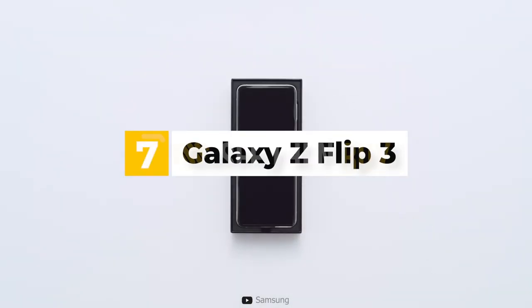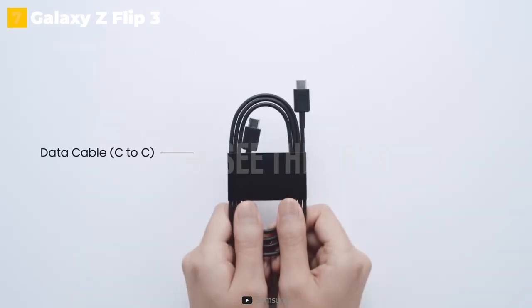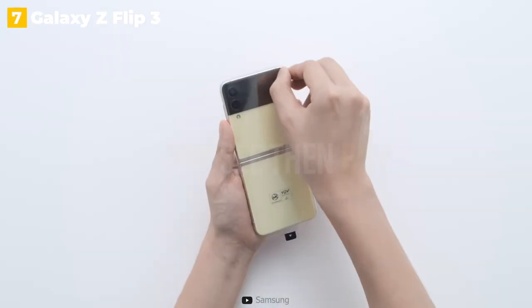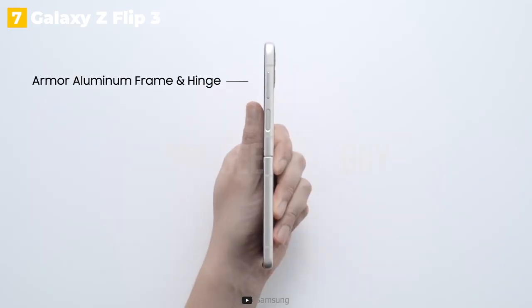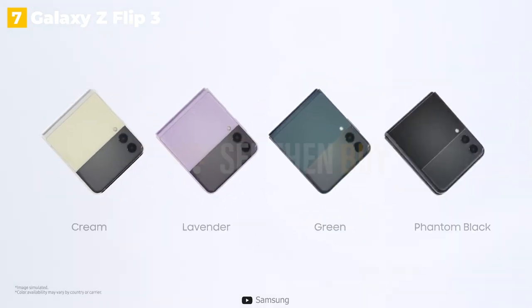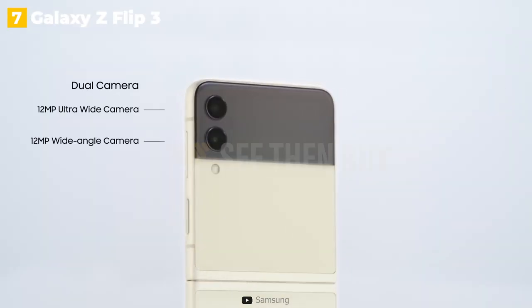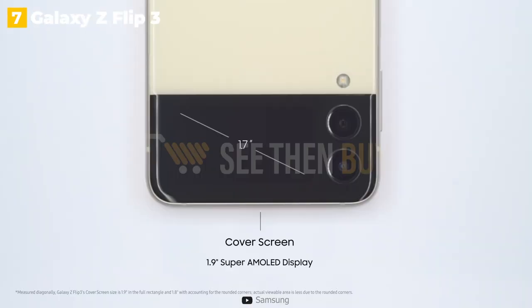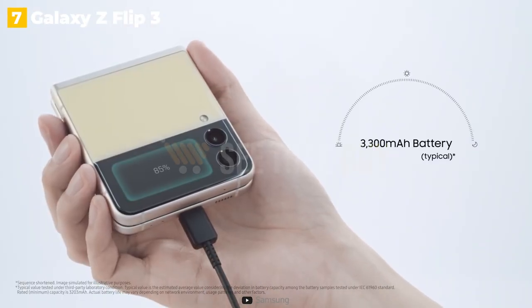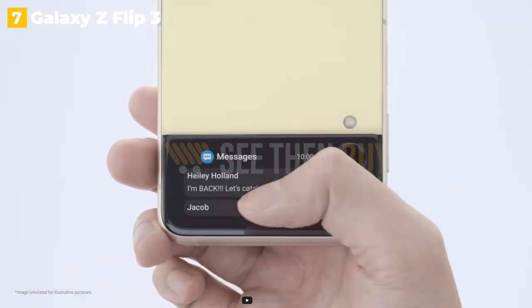7th place: Galaxy Z Flip 3. The Z Flip is a phone that folds in half to become a smaller device, similar to how the Galaxy Fold is a tablet that folds in half to become a phone. This Samsung Galaxy smartphone has a large 6.7-inch display when open, but folded in half it becomes a small square that fits easily into a jeans or jacket pocket. It has a nice design, decent overall specs, 5G connectivity, and is a more affordable folding option among Samsung Galaxy phones.